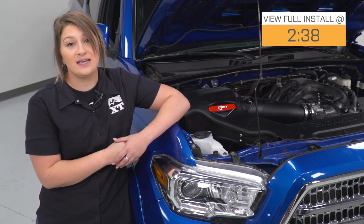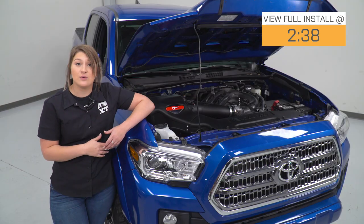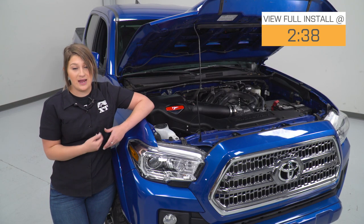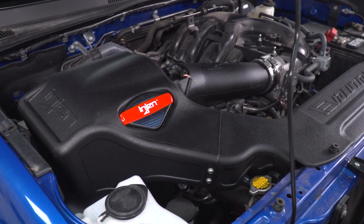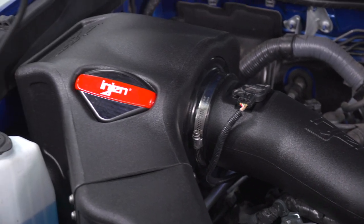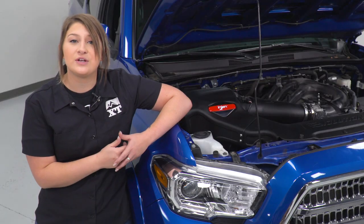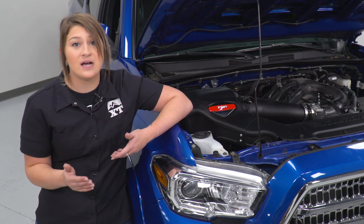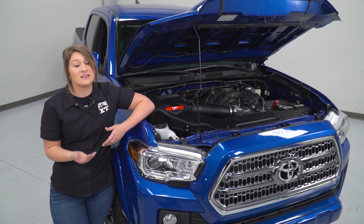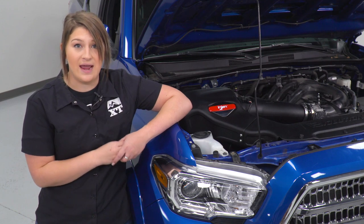This is gonna have a dyno-tested increase of 17 horsepower and 15 foot-pounds of torque, giving you a decent amount of power out of a cold air intake while also improving your engine noise. Those gains are gonna be in the higher RPM ranges, but you can expect to feel this cold air intake in your throttle response, especially when you're getting on the highway, as well as in your fuel economy, considering that this is going to help your truck run a little bit more efficiently.